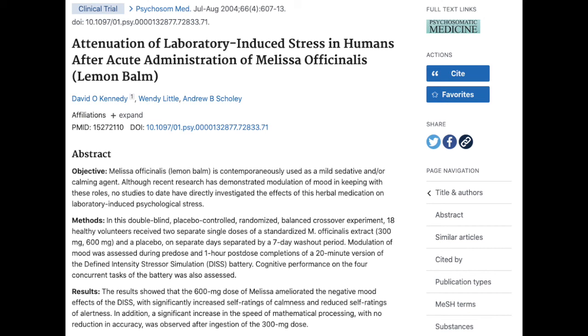One of the key things that lemon balm can help with is that it can relieve stress and reduce anxiety. In this 2004 study, participants felt a great deal more calm after taking lemon balm, and their mood was considerably better. A very interesting aspect was also that their cognitive processing — in terms of math questions, for example — showed increased speed after taking lemon balm.